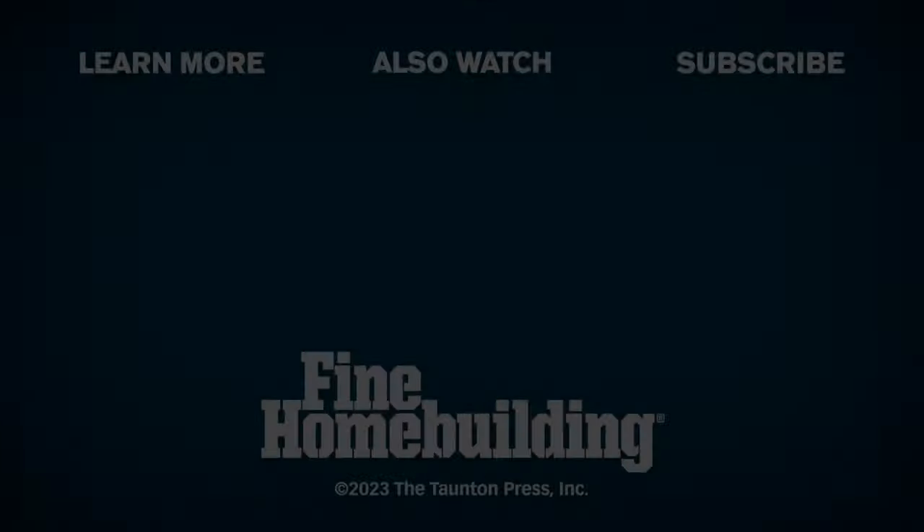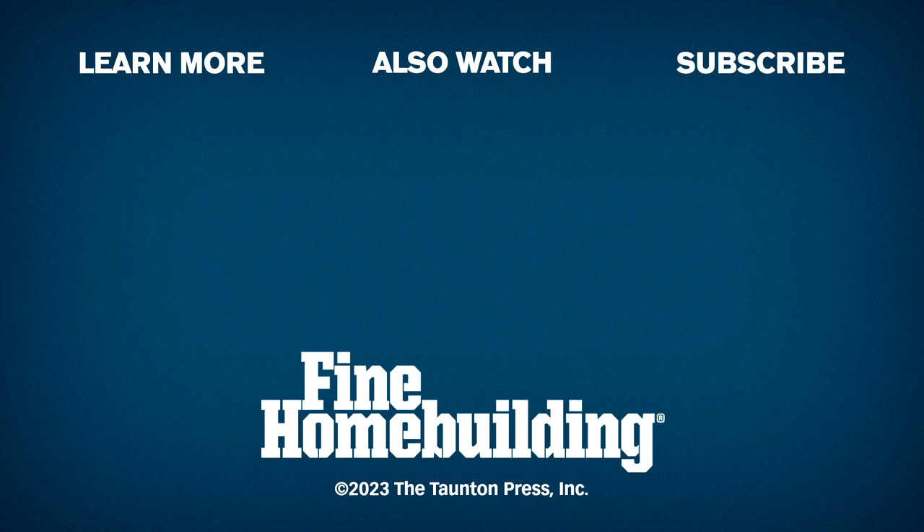Stay tuned for the members-only after show where we're going to talk about Mike's not-so-forever house. If you're a member, thank you very much for that; if you're not, I hope you'll consider it. Unfortunately, that's all the time we have for today. Thanks to Mike, Kylie, and Jeff for joining me, and thanks to all of you for listening. Please send your comments, questions, and suggestions to FHBpodcast@taunton.com. Please like, comment, or review us however you're listening — it helps other folks find our podcast. Stay safe, everybody. Keep craft alive.